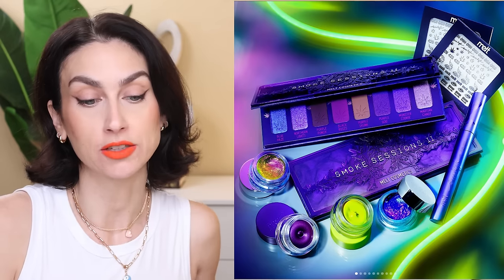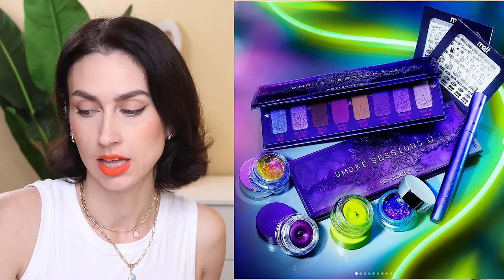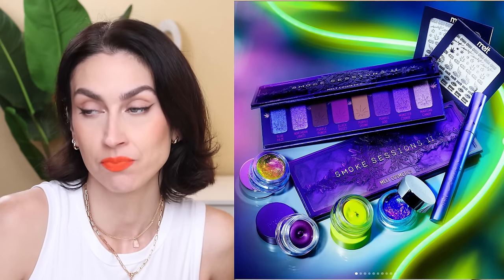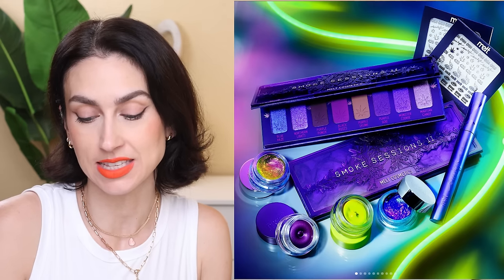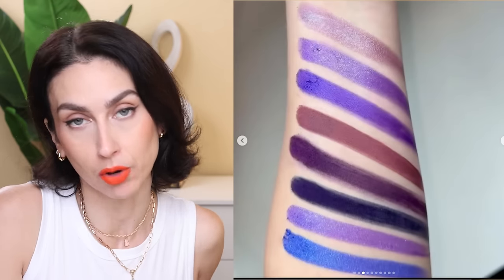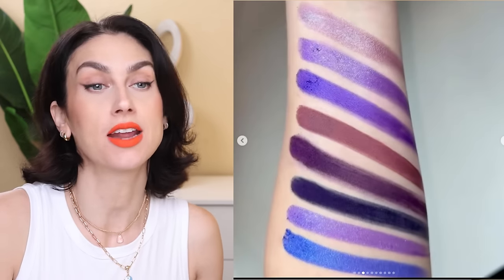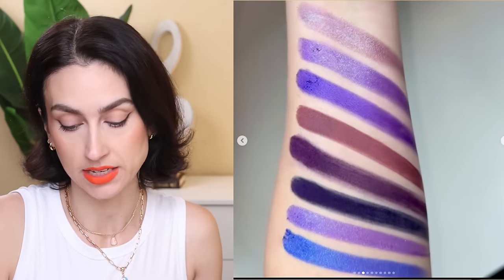I've actually bought two palettes from Melt Cosmetics — last year's 4/20 release, the Electrip palette, which I thought was just okay, and on recommendation from you guys I did buy the Brunette palette. I'm actually wearing a couple of mattes from the Brunette palette today. All that to say, I don't really purchase from the brand that often, so this isn't something that piqued my interest. After looking at the swatches, it's a monochromatic purple palette — I've got plenty of those and it didn't feel special enough for me.